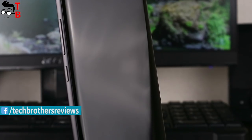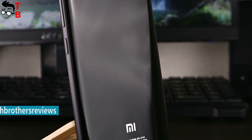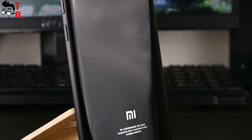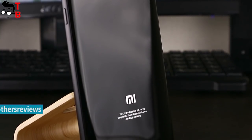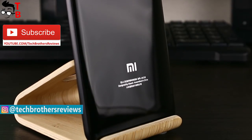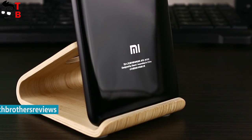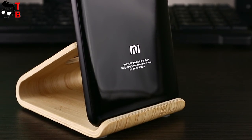Xiaomi Mi Note 3 has the same 12-megapixel dual rear camera as Mi 6. There are wide-angle lenses on the back of this phone, a main camera, and a telephoto lens. Mi Note 3 camera is capable of capturing images with a nice bokeh effect. On the front panel, there is a 16-megapixel camera.